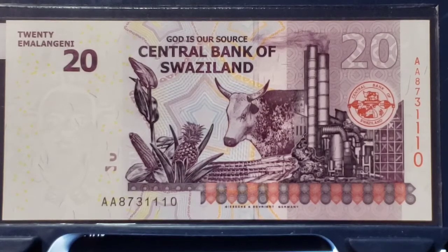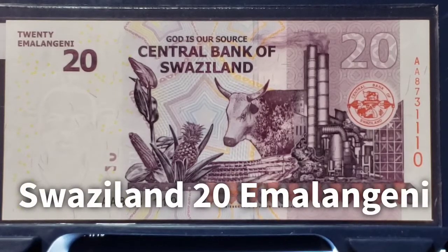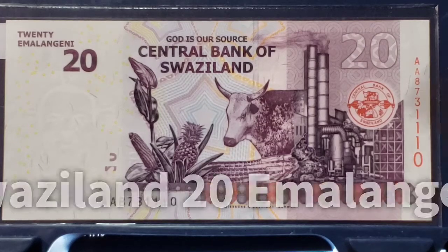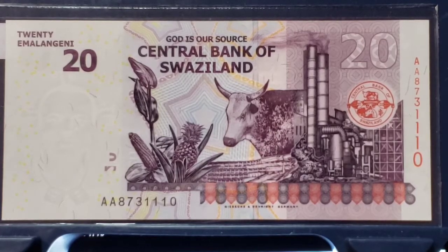The first note I'm going to share with you that has a cow on it in this grouping is from Swaziland, and it is a 20 imalangini. You can see right there in the middle there is a cow — we assume it's a cow because we only see the head. The reason I say that is I received a lot of guff for inclusion of what some people said were oxen, and what some people said were obviously bulls and steers.